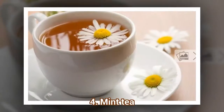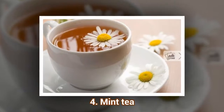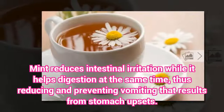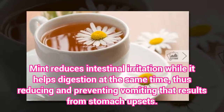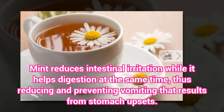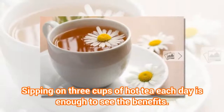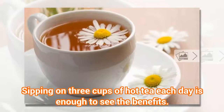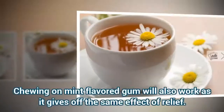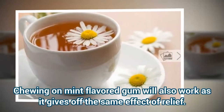4. Mint Tea. Mint reduces intestinal irritation while it helps digestion at the same time, thus reducing and preventing vomiting that results from stomach upsets. Sipping on three cups of hot tea each day is enough to see the benefits. Chewing on mint-flavored gum will also work as it gives off the same effect of relief.